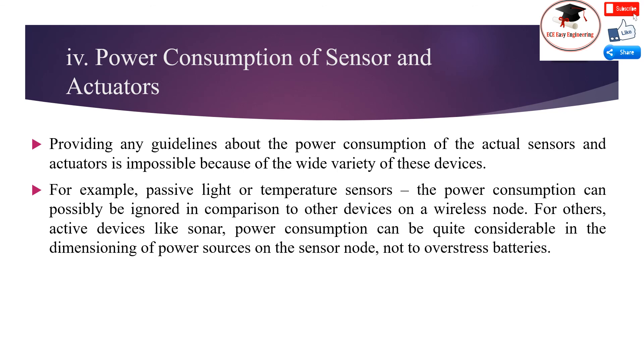Power consumption of sensors and actuators: Providing guidelines about the power consumption of actual sensors and actuators is difficult because of the wide variety of these devices. For example, for passive light or temperature sensors, the power consumption can possibly be ignored in comparison to other devices on a wireless node. For others — active devices like sonar — power consumption can be quite considerable in the dimensioning of power sources on the sensor node.